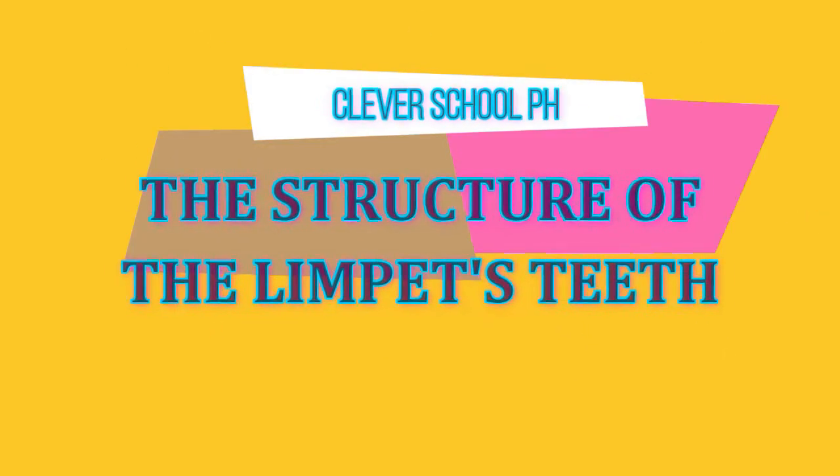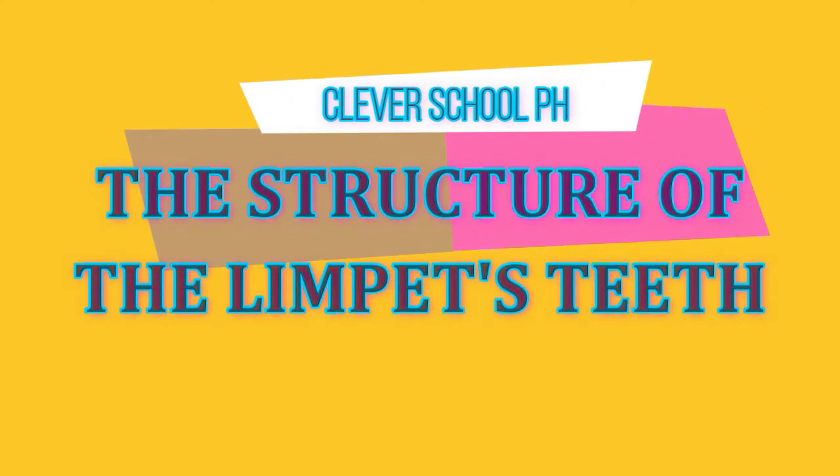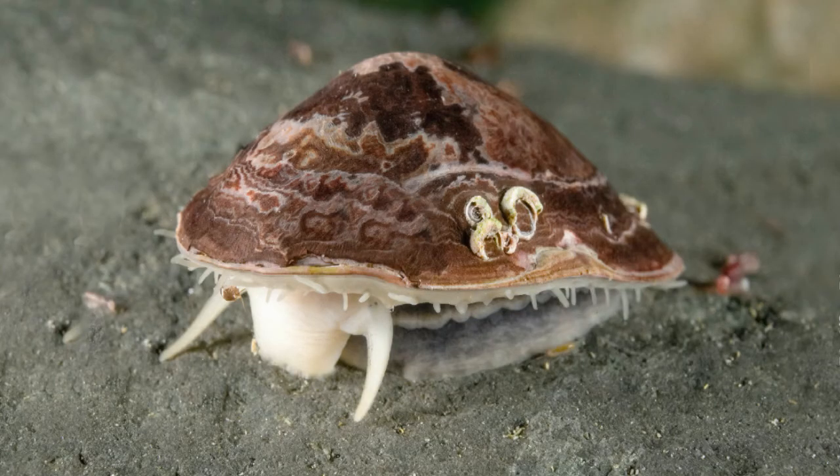The Structure of the Limpet's Teeth. The common limpet, an aquatic snail with a conical shell, is equipped with uncommonly strong teeth. They are composed of thin, tightly packed fibers of a hard mineral known as goethite, laced within a softer protein base.